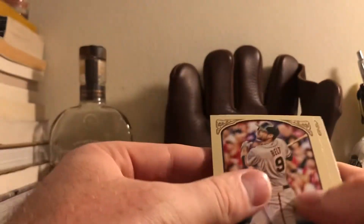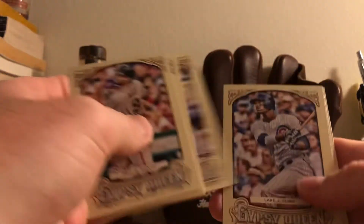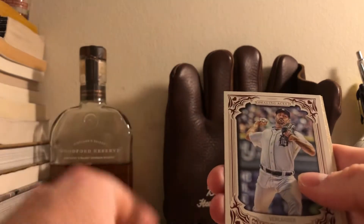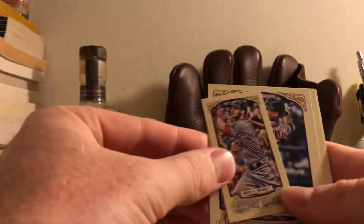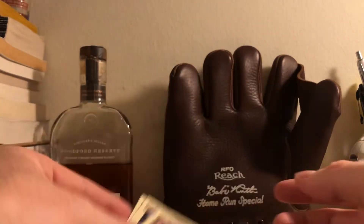I figured I would open the last three packs on camera and see if I can get something of note. First pack: Belt, Infante, Deaza, Jennings, Blake, Verlander, Bryce Harper, Michael Brantley, Daniel Murphy, and Shane Victorino. No auto.